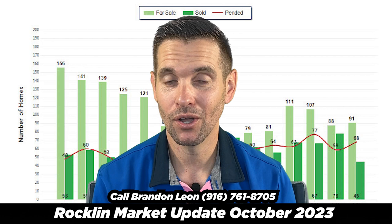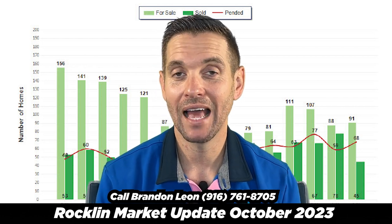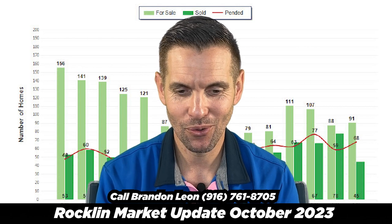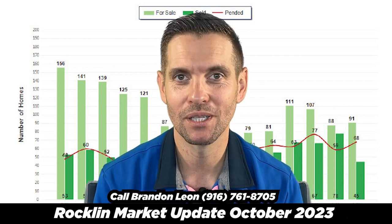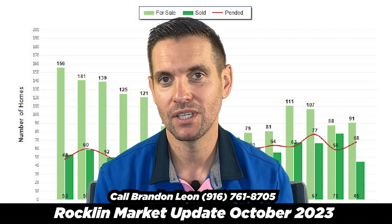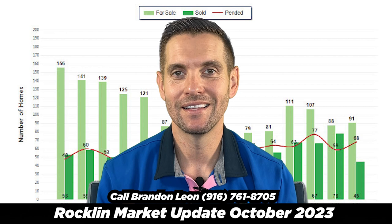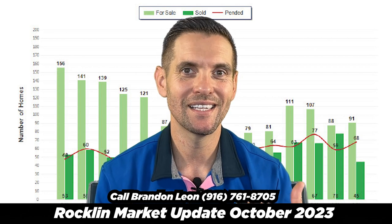I think the most important thing is if you look at this time last year, we actually had 139 homes on the market and this month we only have 91. That's a 65% decrease, so we have 65% fewer homes than we had this time last year.